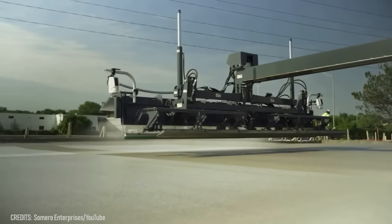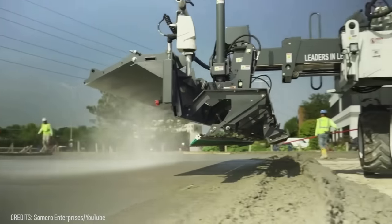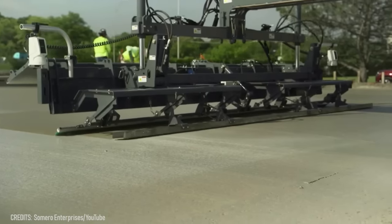Somero also offers a variety of customizable options for each machine, providing you with a chance to create equipment that will meet your specific needs.